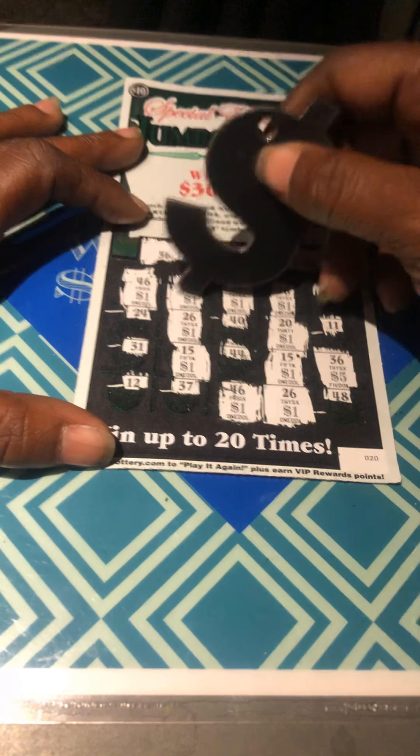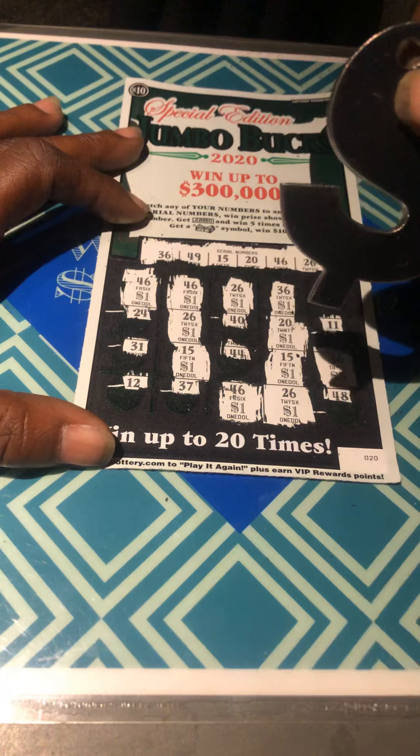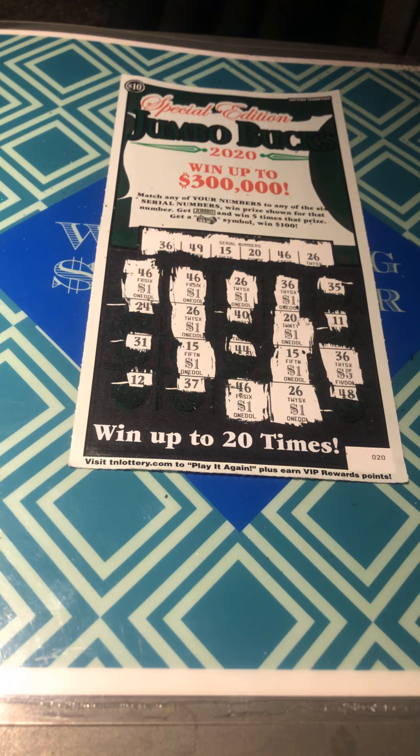Counting up: 5, 6, 7, 8, 9, 10, 11, 12, 13, 14 — $15 win. Beats a bust.